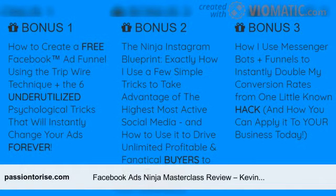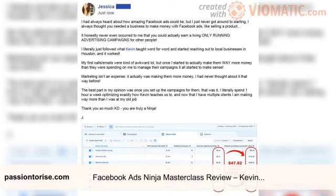The course includes six core modules plus three bonuses, with over 65 videos and some PDF notes. It is 100% beginner friendly and also suitable for advanced marketers.